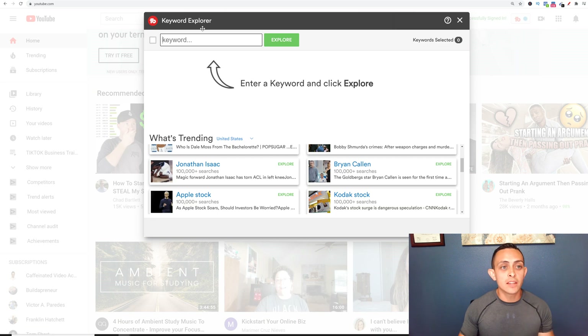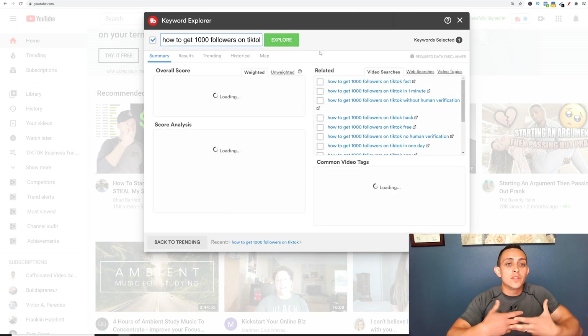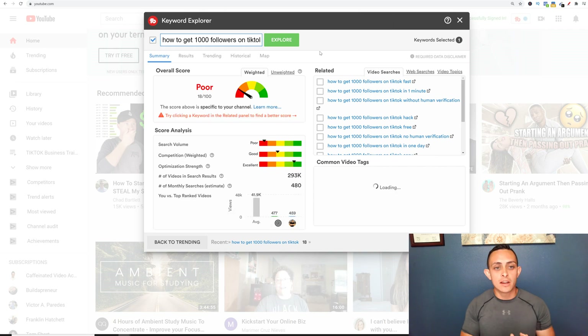What I like to use is the Keyword Explorer. For example, let's say a keyword I used the other day: 'how to get 1000 followers on TikTok.' I typed that in and I'm going to hit 'Explore' to find out if this keyword will work on my channel. Right now it says 'poor,' so I'm going to break this down for you.